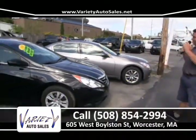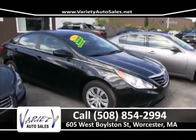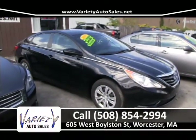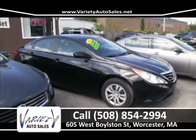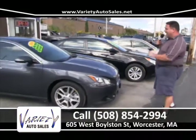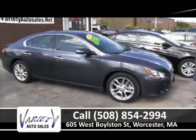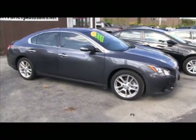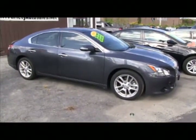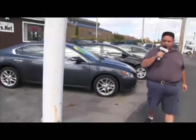2011 Hyundai Sonata — four-cylinder, four-door, automatic, one owner, under factory warranty. Payments in the twos at 508-854-2994. 2009 Nissan Maxima — beautiful car with factory warranty, sunroof, power slider, heated seats. No money down, most for your trade, and a nice low interest rate. Come on down and take it for a test drive.